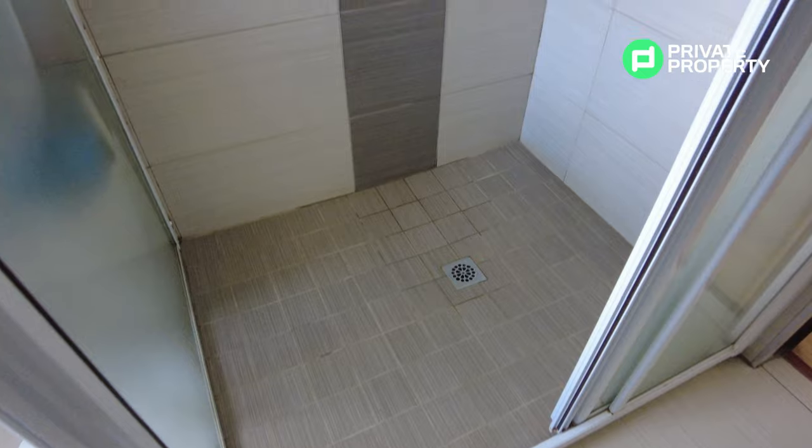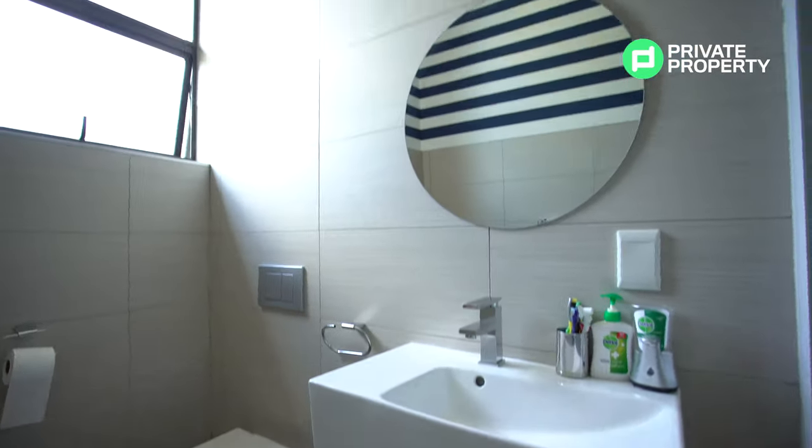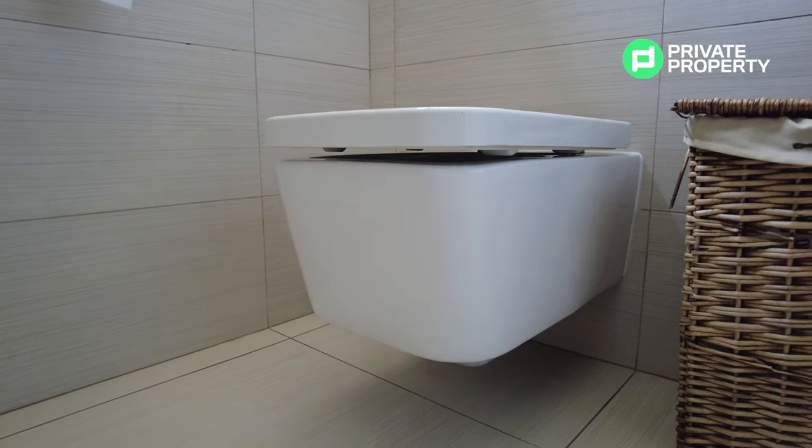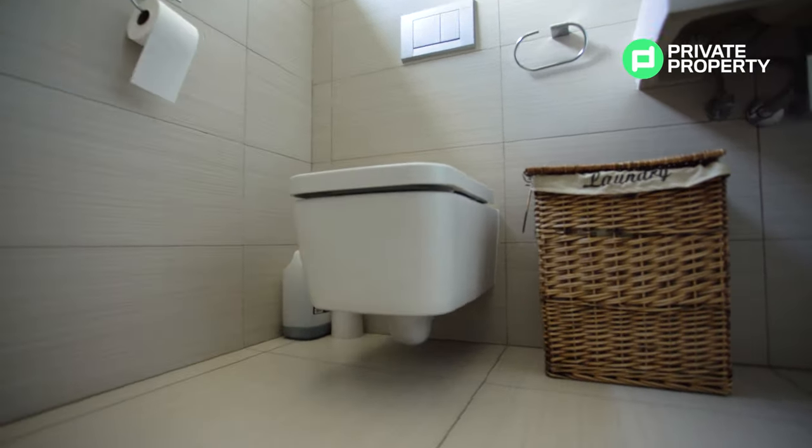The en-suite bathroom in this case has got a walk-in shower, a floating vanity, and one of those soft-close lid toilets with a hidden cistern. Very clean, very modern, very simple — and it does the job perfectly.